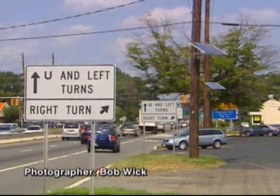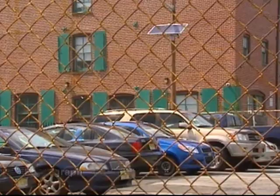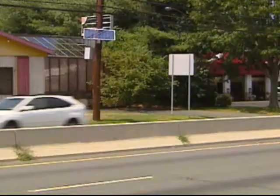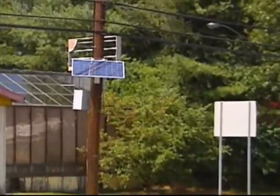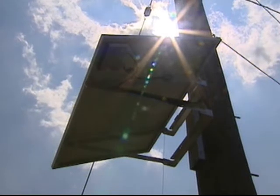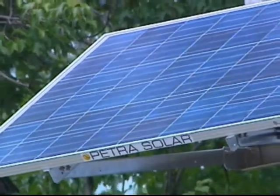Popping up everywhere — major roadways, residential areas, and even parking lots. PSE&G is doubling solar energy generation in the state by installing more than 200,000 solar panels on utility and street light poles in 300 towns, generating 40 megawatts of solar energy. The $515 million initiative is called Solar for All.